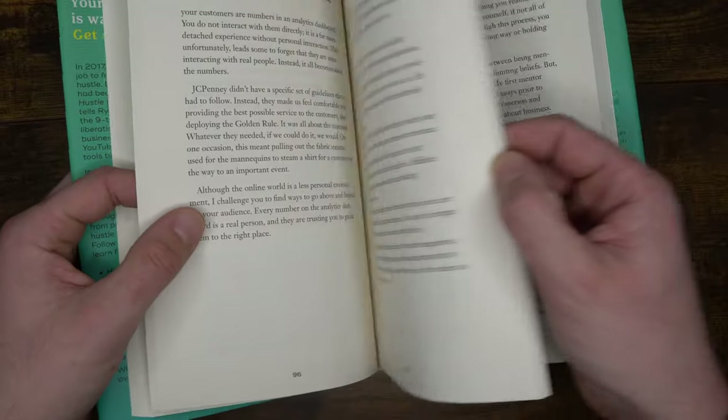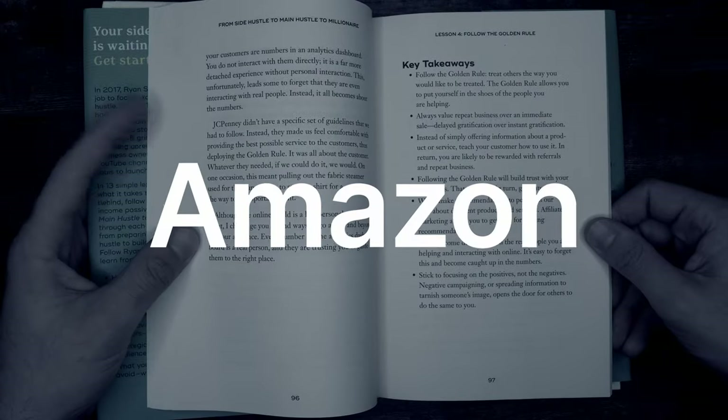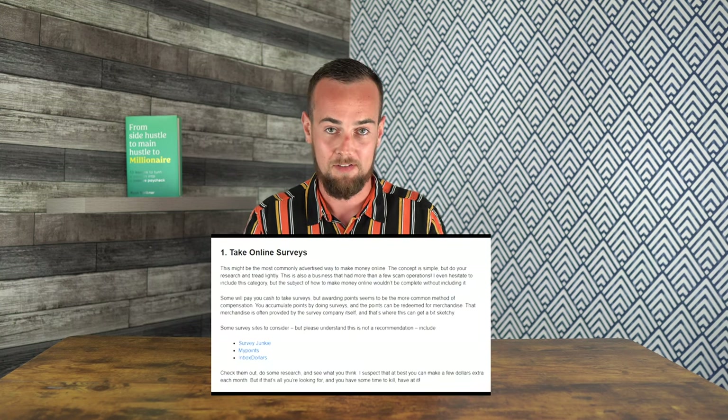If you're looking to start a side hustle that actually makes money, I wrote a book about the side hustle journey called From Side Hustle to Main Hustle to Millionaire, available at Barnes & Noble or on Amazon. If you liked this video, check out this one right here where I was testing making money with online surveys — it's an oldie but a goodie, and I'm sure you'll enjoy it. Subscribe, hit the bell, and I'll see you next time.